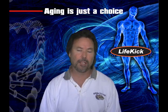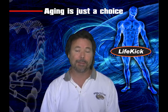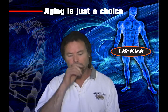Hi, my name is Lewis Carroll. I'm here to talk to you a little bit about DHT and whether or not you should be inhibiting this to prevent baldness or BPH.